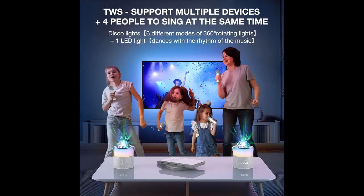Large speaker, long life: equipped with two 5-watt speakers and a 3000 mAh high-capacity lithium battery, allowing you to listen to songs anytime and anywhere.